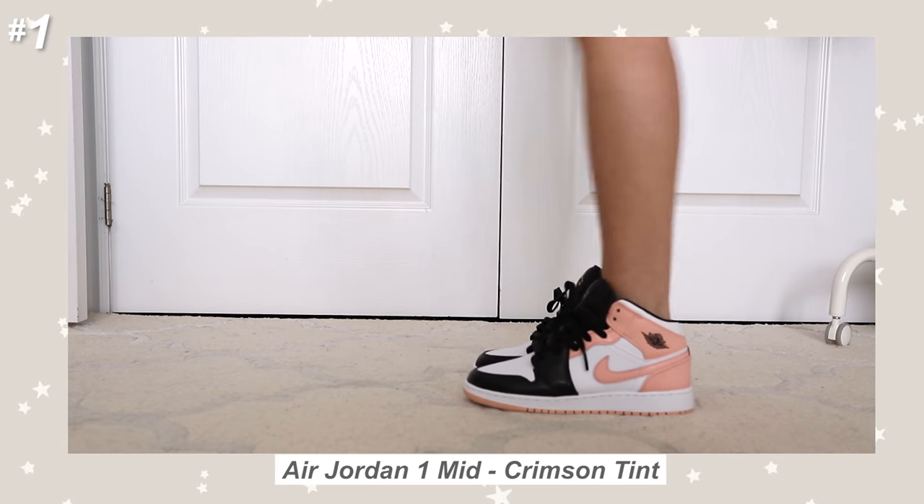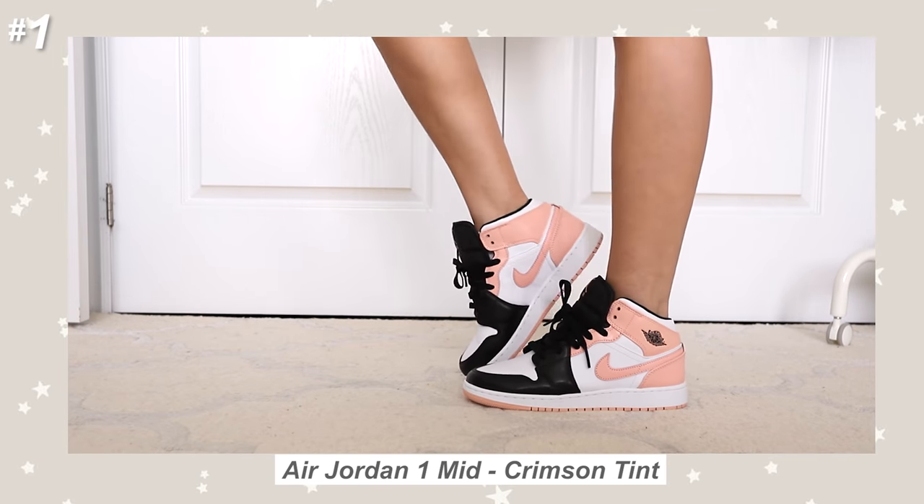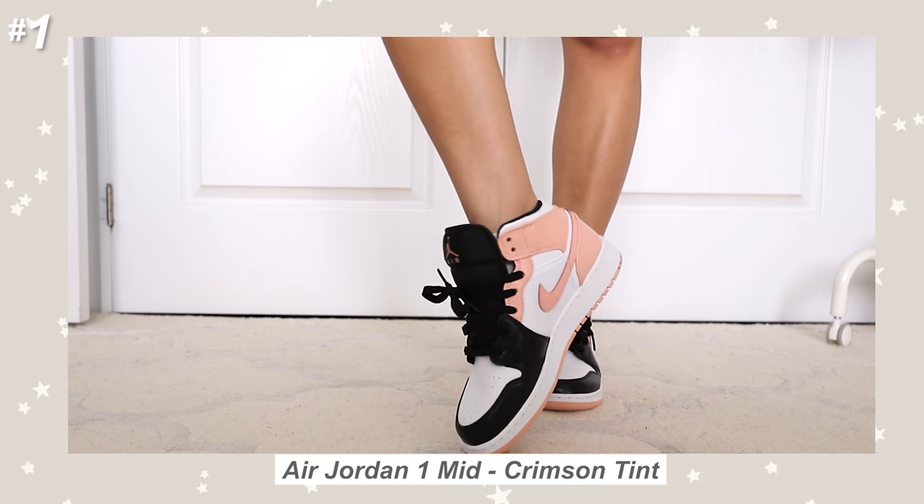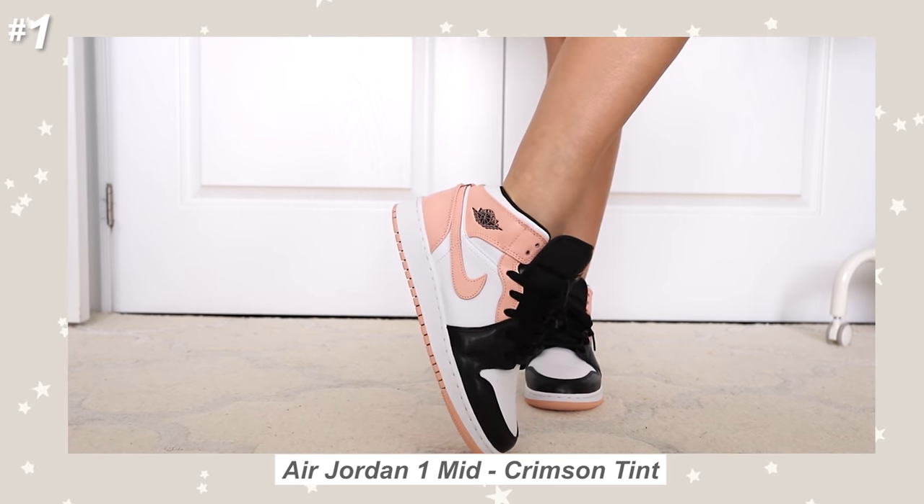Starting off with my most recent purchase — these ones are the Air Jordan 1 mids in crimson tint. This specific colorway was released just this year in June, so I was so surprised when I saw it in my local Foot Locker. They had dropped this shoe on that very same day, and when I saw it I immediately took a bunch of Insta stories with it asking you guys whether or not I should get it.